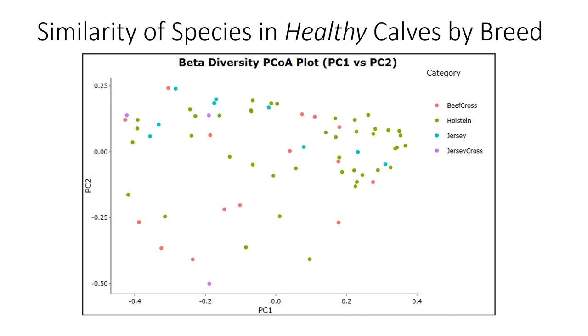Looking at beta diversity by breed in healthy calves, to see if anything stood out explaining outcome differences, we had more Holstein calves so it starts looking a little bit clustered based on overall sample numbers. But looking across beef cross, Holstein, Jersey, and Jersey cross, there's really nothing that jumps out to suggest discrete populations of species by breed in healthy calves — nothing suggesting one breed would be predisposed to a certain outcome based on healthy calf populations.